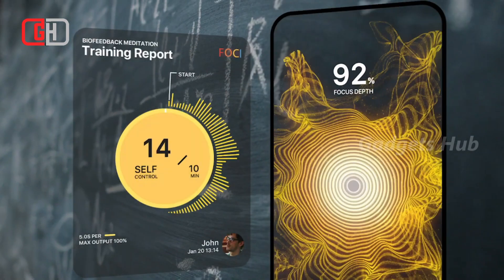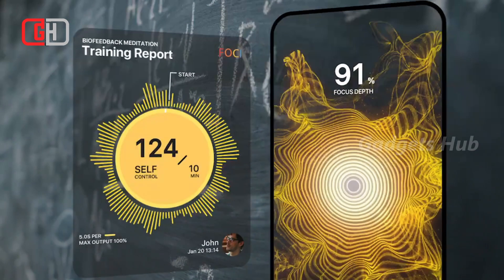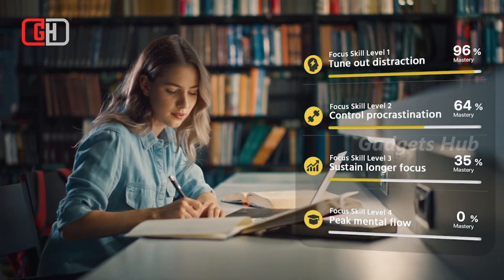Finally, productivity reports summarize focus metrics and tension level through the course of work. You'll love that it sends you real-time tactile feedback when you are distracted or fatigued so you can adjust.